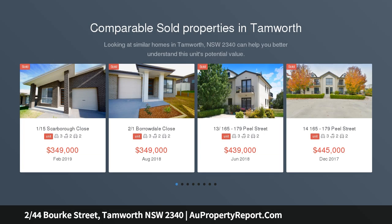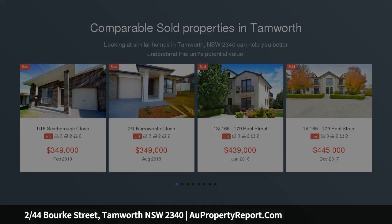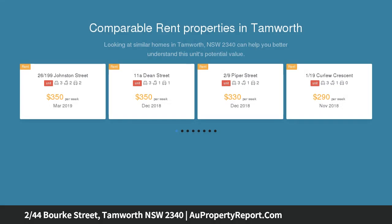Located in beautiful East Tamworth is this charming one-bedroom unit in a retirement complex with new paint, new carpet, compact kitchen, meals area and lounge room.